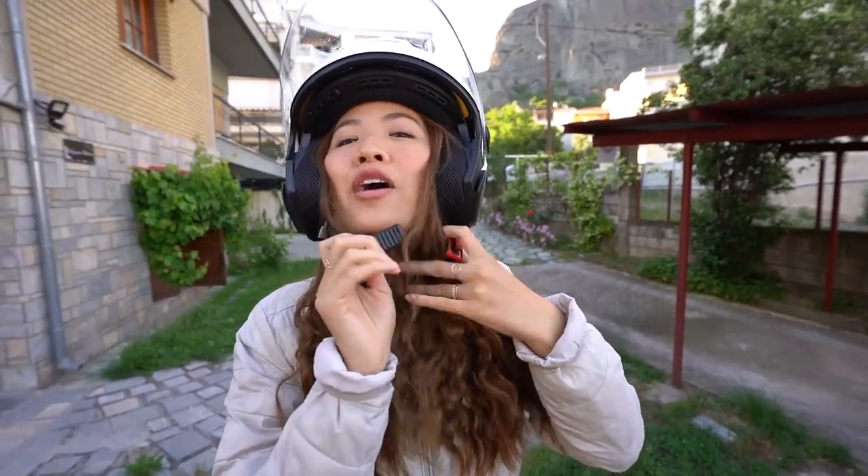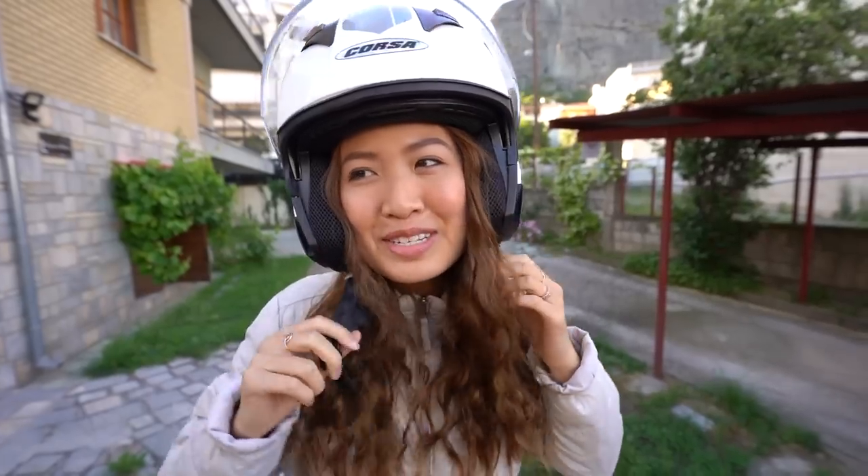It's funny because my helmet is so snug that when I smile it kind of pinches my cheeks in.